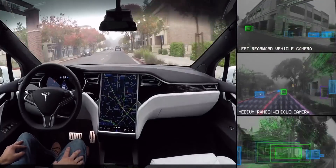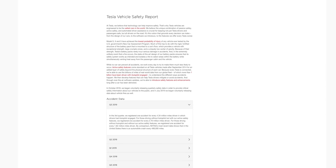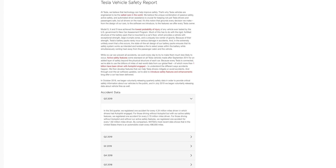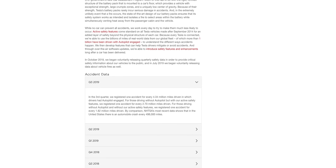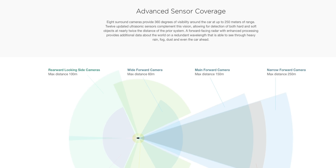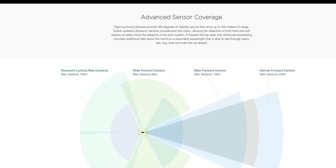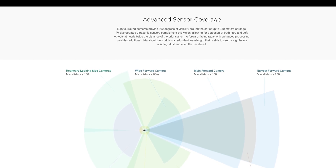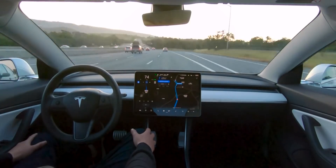In the third quarter, Tesla registered one accident for every 4.34 million miles driven with autopilot engaged. By comparison, the NHTSA's most recent data shows that in the United States there is an automobile crash every 498,000 miles. That clearly shows how much safer it is to be driving with autopilot.